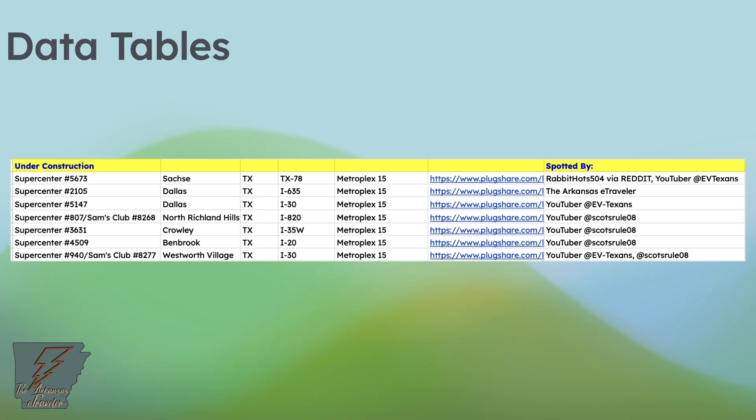Let's look at the construction locations. These have already been under construction for a while — some are really ready to go but just don't have the final inspection yet. In the Metroplex, there are only two from the original 15 that have not started construction, but three or four others have been added since.